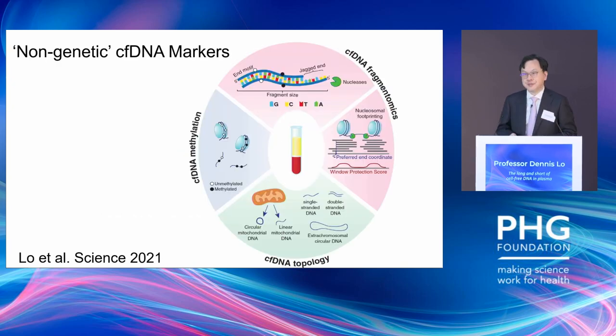More recently, people have also looked at the fragmentation of cell-free DNA. Because if we're looking at DNA molecules inside cells, they are chromosome length. But if we look at cell-free DNA in our plasma, it is generally approximately 160 base pairs or so in length. The question is: what is governing that fragmentation?